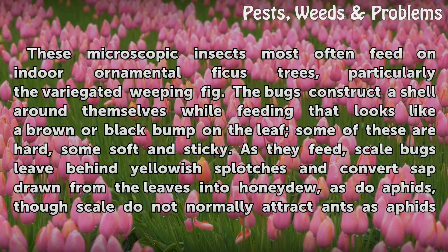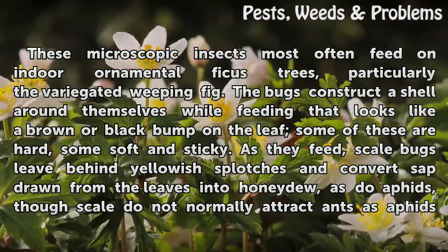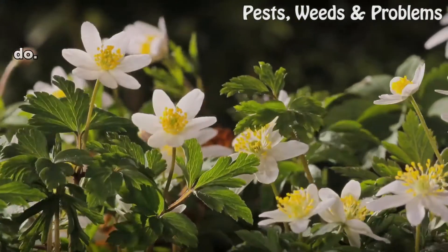Scale insects most often feed on indoor ornamental ficus trees, particularly the variegated weeping ficus. The bugs construct a shell around themselves while feeding that looks like a brown or black bump on a leaf. Some of these are hard, some soft and sticky. As they feed, scale bugs leave behind yellowish splotches and convert sap drawn from the leaves into honeydew, as do aphids, though scale do not normally attract ants as aphids do.